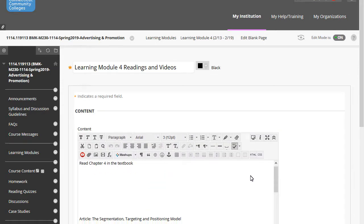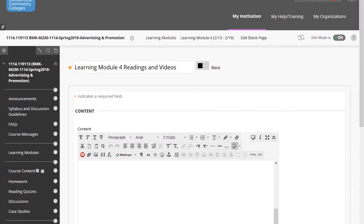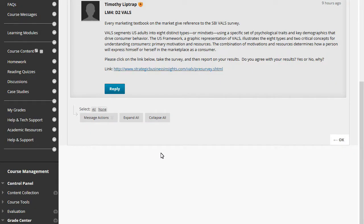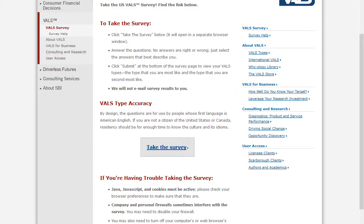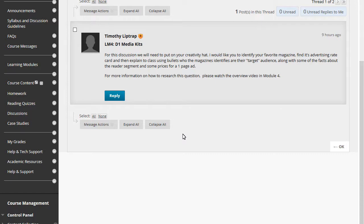There are two discussion questions this week only — one is on media kits, which I'll get into in a moment, and one is on the VALS survey. The VALS is a Strategic Business Insights pre-survey. I'd like you to click into it, take the survey, respond back, and it correlates back to the textbook. Some of you may not have seen media kits before, so let's get a discussion going on that.